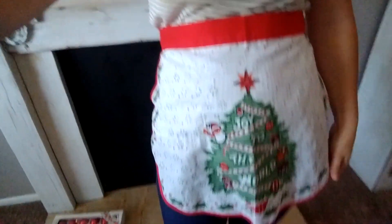You might have already seen this from my last video, but I'm wearing it — it's that really awesome 'Joy to the World' Christmas apron, and that was two dollars. And that is it!